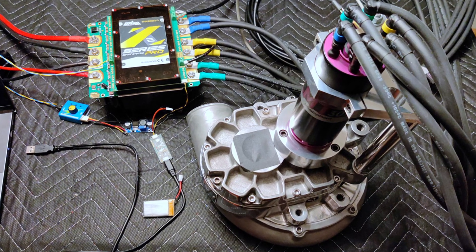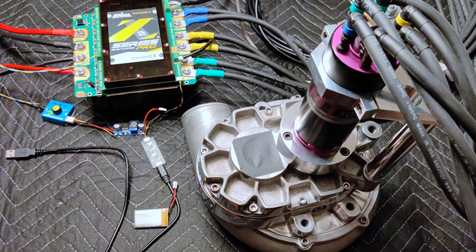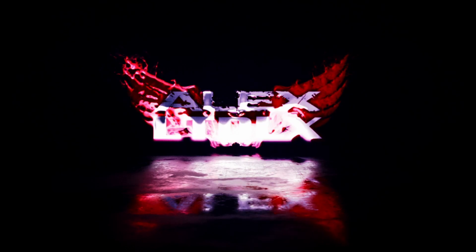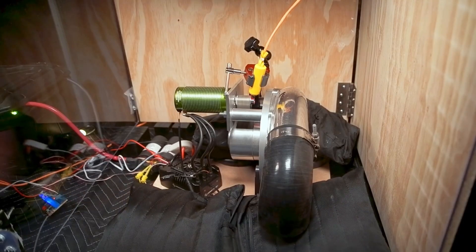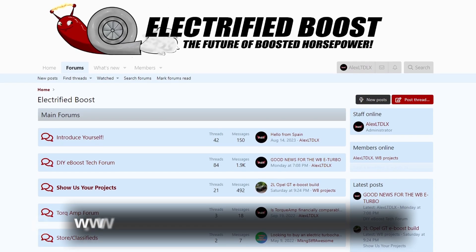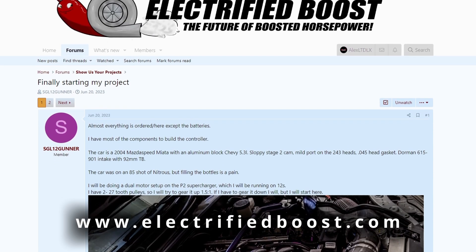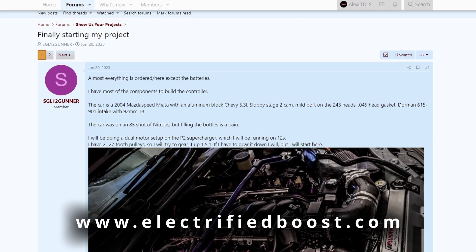Normally around this time of year there's not a whole lot of electric supercharger stuff going on, especially this year because of the heat. But I have a really cool project I want to share with you all. I'm not the only one making these electric turbos, electric superchargers. In fact we have a forum called Electrified Boost, and one of the guys on Electrified Boost has a really cool setup that he's working on and he's joining me today. His name is David.